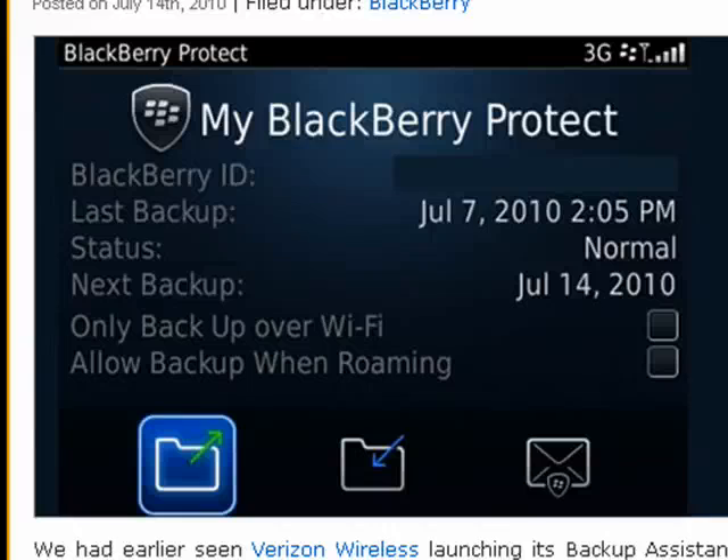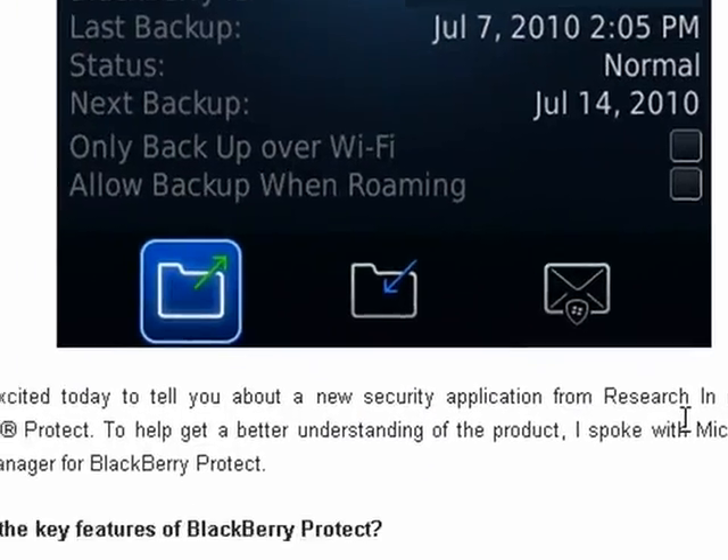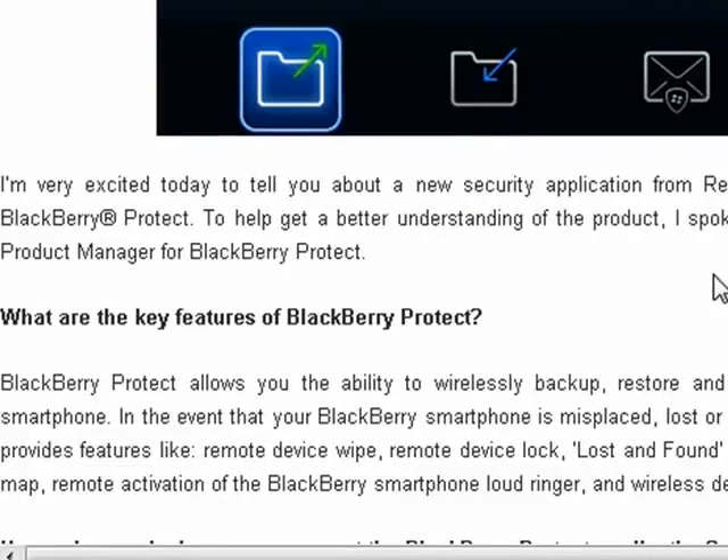Research in Motion has announced BlackBerry Protect for BlackBerry smartphones. This is a mock-up of the screen. It's currently in beta testing for members of BlackBerry Beta Zone. When it's released, it will give BlackBerry owners the ability to back up and restore their data and contacts, and the ability to locate their phone by getting it to emit a tone.